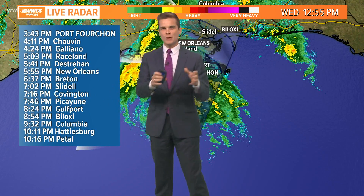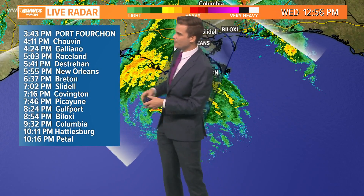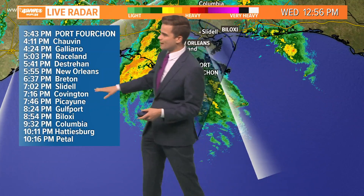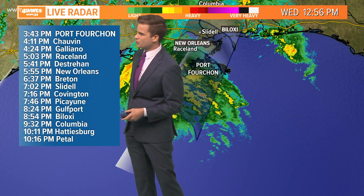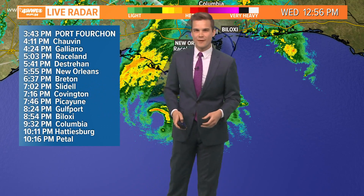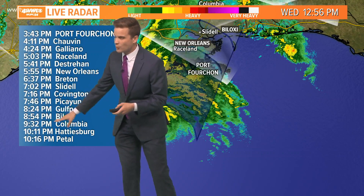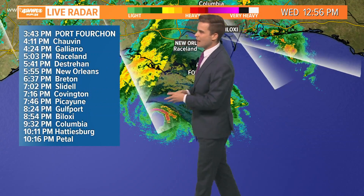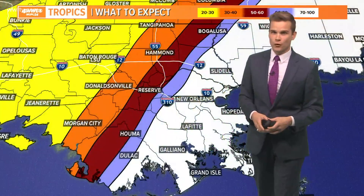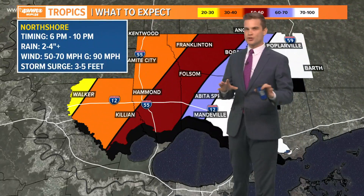For Destrehan and the New Orleans metro, closer to six o'clock, maybe a little bit before 6 p.m. Towards the north shore and Slidell, you could see the worst of the winds start to pick up around seven p.m. Also portions of the north shore between seven and eight, and up towards Picayune maybe by 7:30 to 7:45. The Mississippi coast will be a little bit later — closer to eight and nine o'clock — that's when you're talking wind gusts potentially over 100 miles per hour.